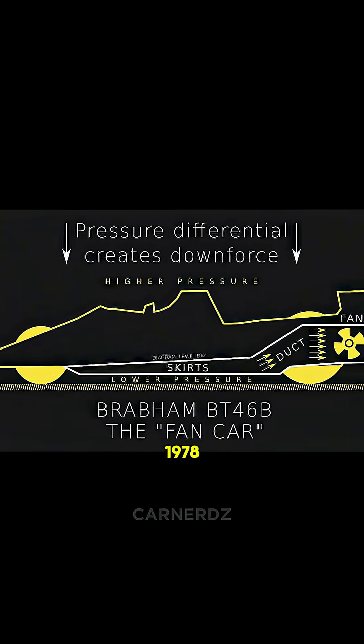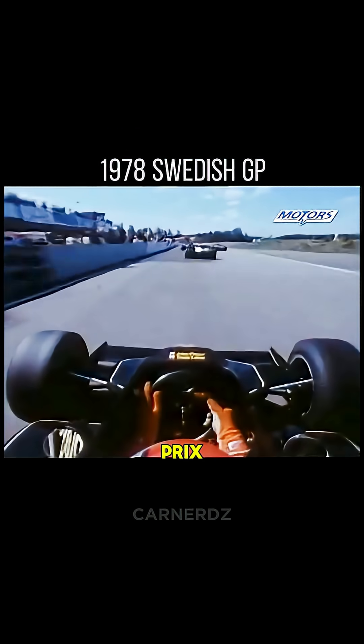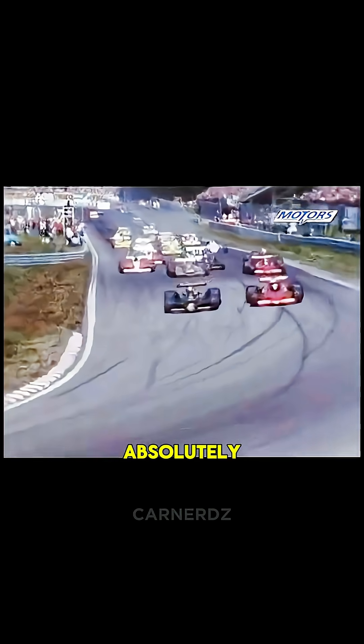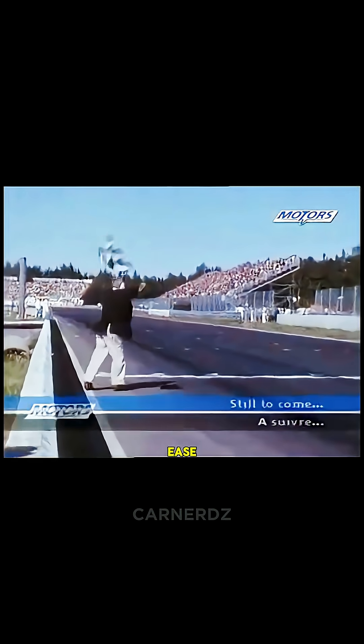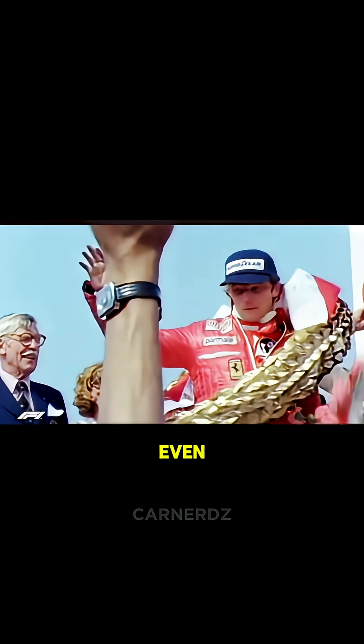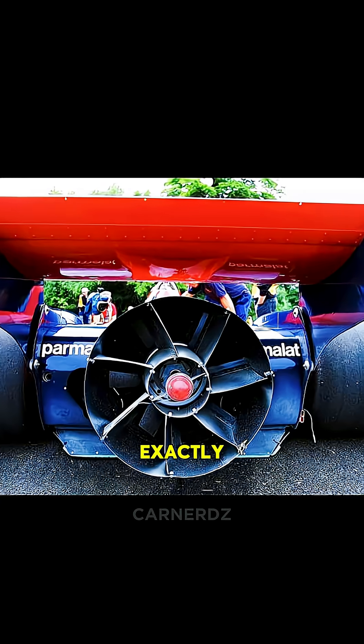In 1978, the fan car made its first and only appearance at the Swedish Grand Prix. And guess what? It absolutely dominated, with Niki Lauda behind the wheel, taking the win with ease. Lauda even nicknamed it 'the vacuum cleaner' — because that's exactly what it sounded like.